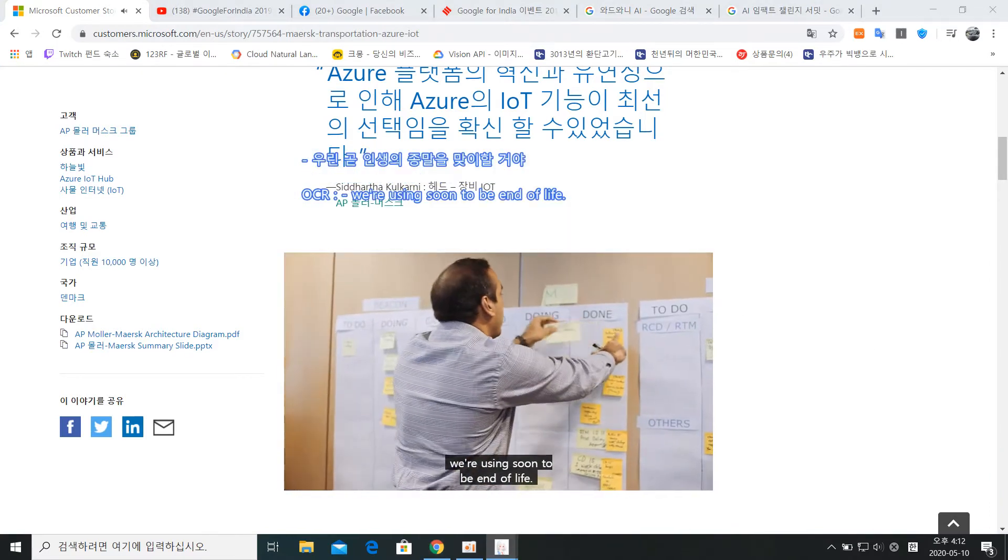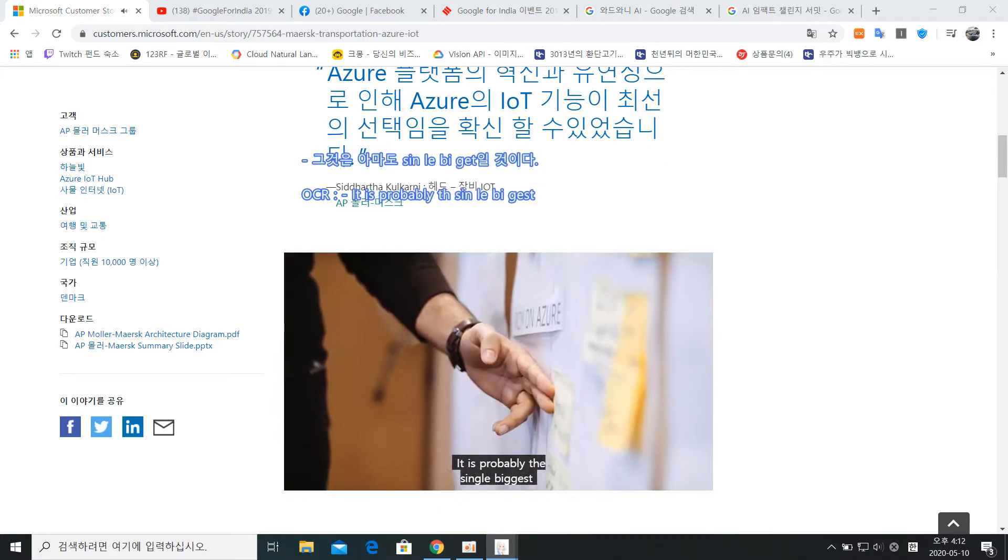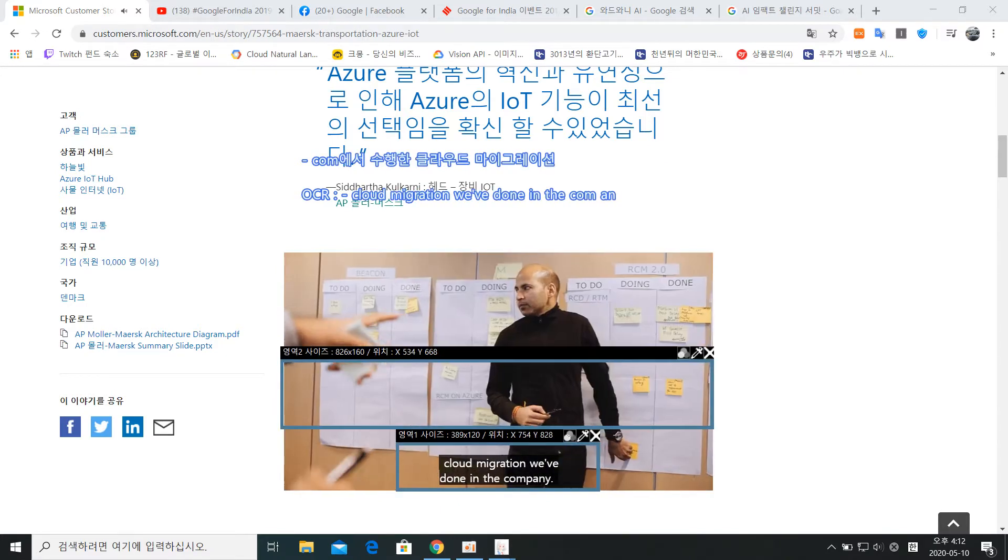Our service for RCM ran on a lot of on-premises servers which were soon-to-be end-of-life. It is probably the single biggest cloud migration we've done in the company.